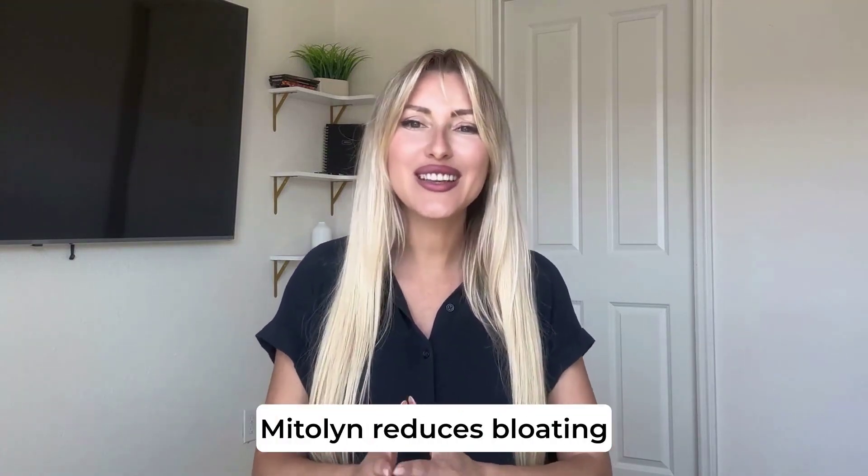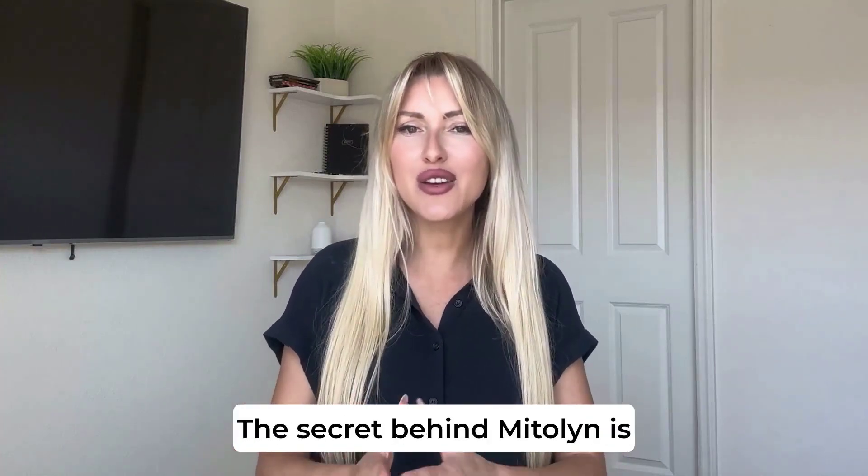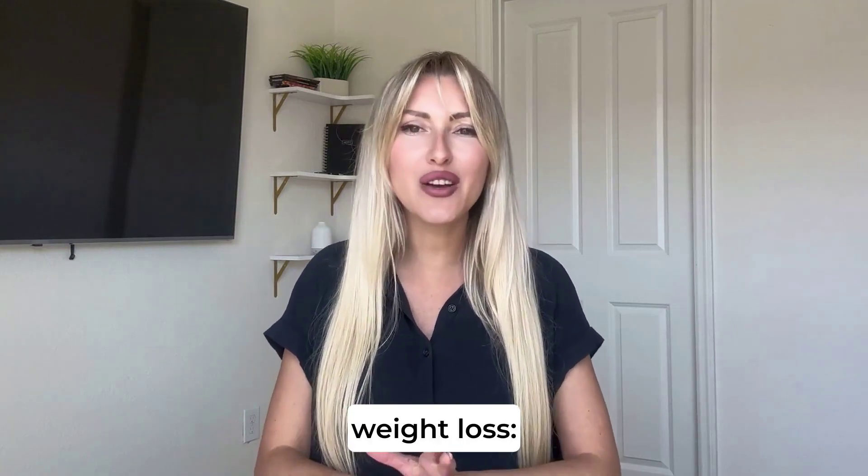Middlin also improves digestion, reducing bloating and water retention and promoting a leaner body. The secret behind Middlin is its natural, potent ingredients that work together to boost weight loss.